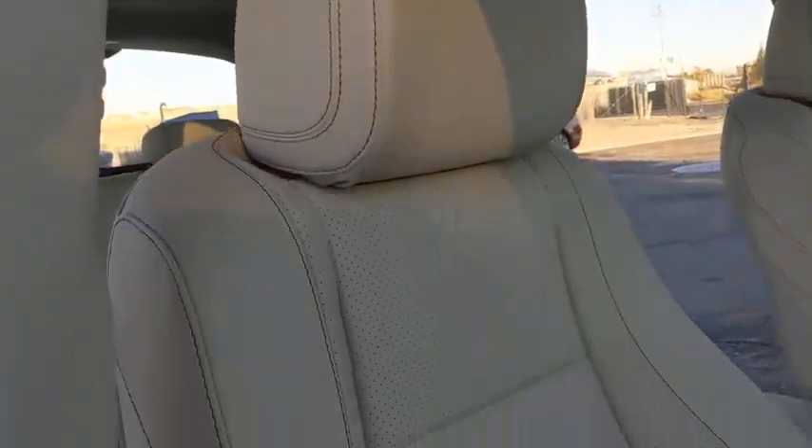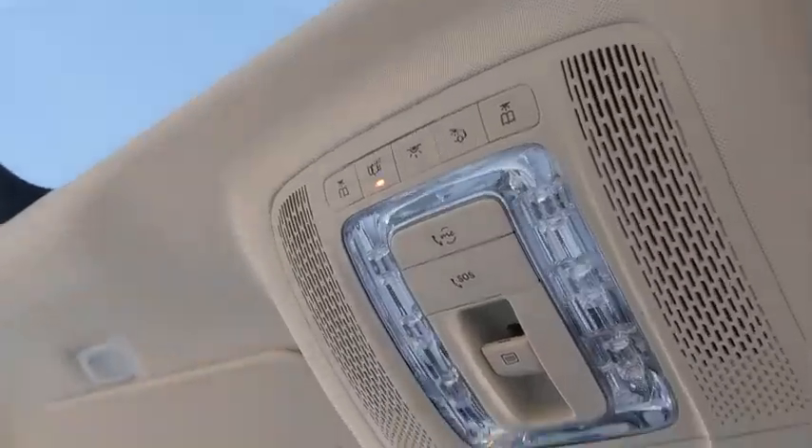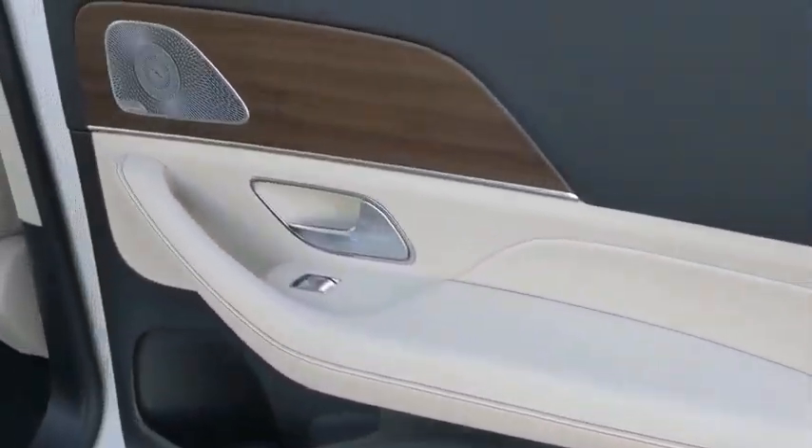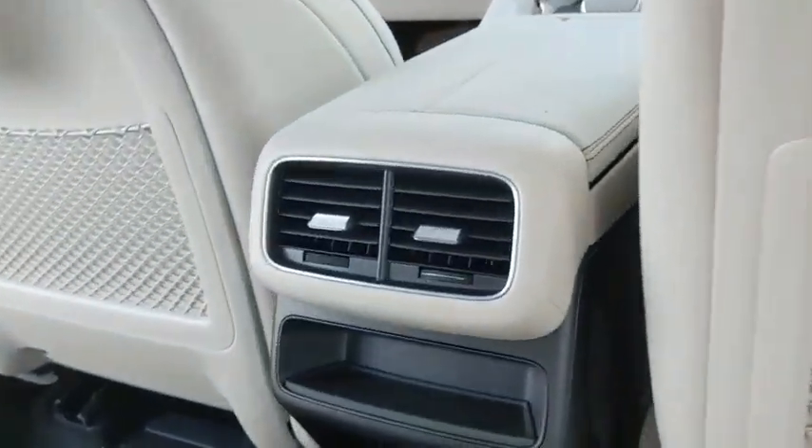Here are some of this vehicle's great options: backup camera, power liftgate, keyless entry, remote engine start, traction control, anti-lock braking system, stability control, power passenger seat, navigation system, and steering wheel audio controls.